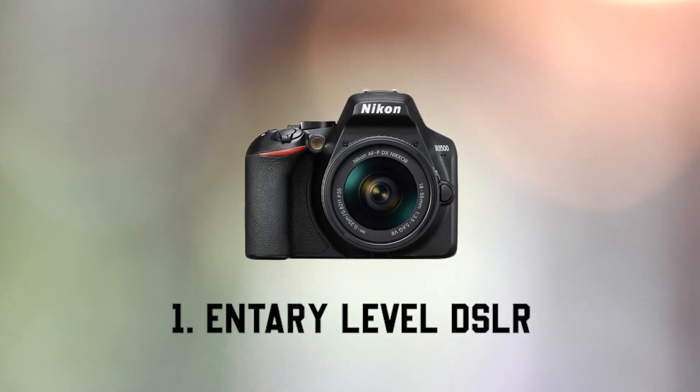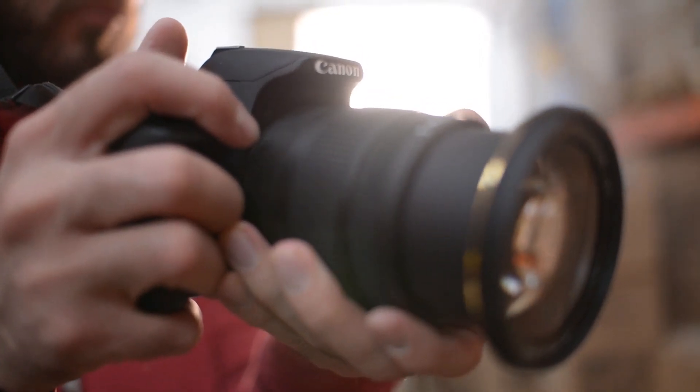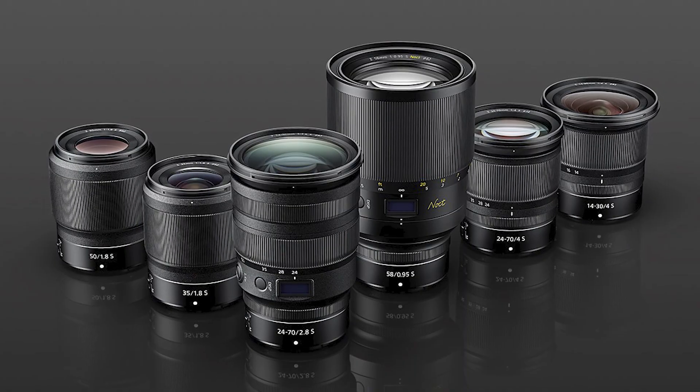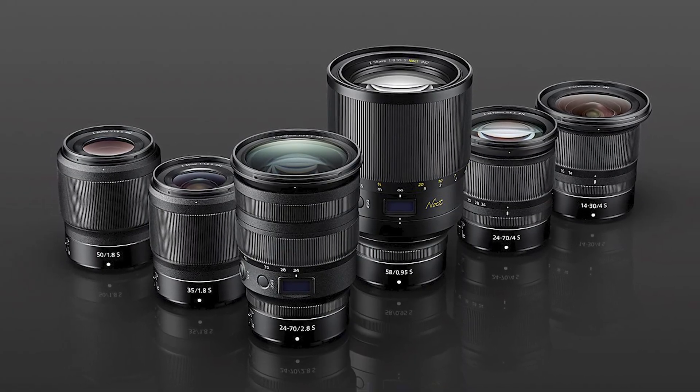Option one is entry-level DSLRs. In 2023, do not sleep on these DSLRs — they are still an amazing option. A great mix of versatility, price, and image quality, and they're a very popular choice for a lot of beginners. These cameras are really user-friendly and also give you a vast amount of lens options.